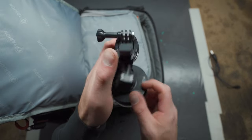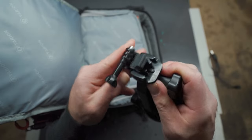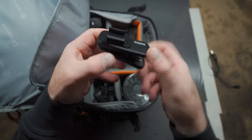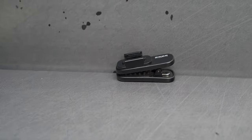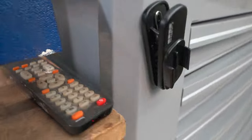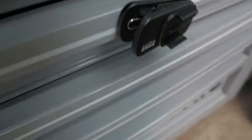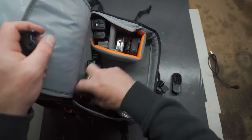Next up is a GoPro suction cup mount — pretty self-explanatory. These are very strong and this particular one has never failed on me. Next up is GoPro's magnetic swivel clip. I love this thing — it's so versatile. It has rubber jaws that can clamp on pretty much anything within its diameter and a magnetic strip on the back so you can put it on anything magnetic. I've used it a number of times and the shots always come out super rad. I can quickly hop out, put it on a guardrail, drive by, come back, and pick it up. Easy on, easy off.